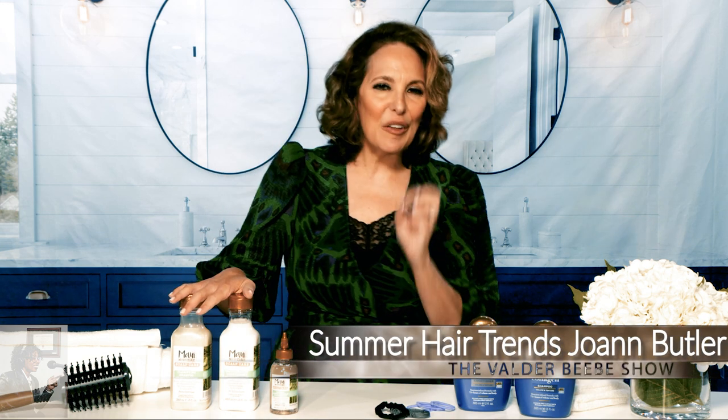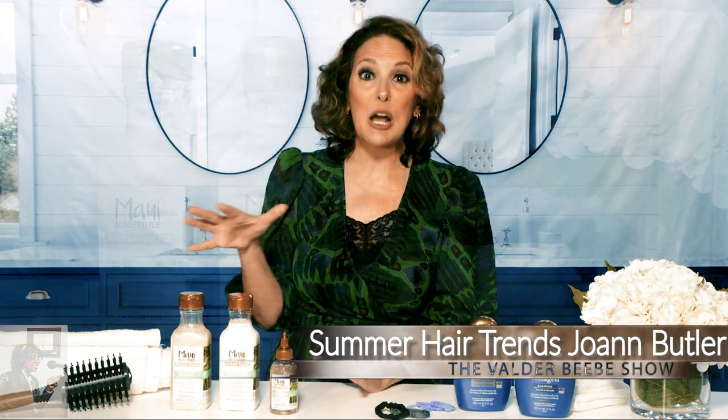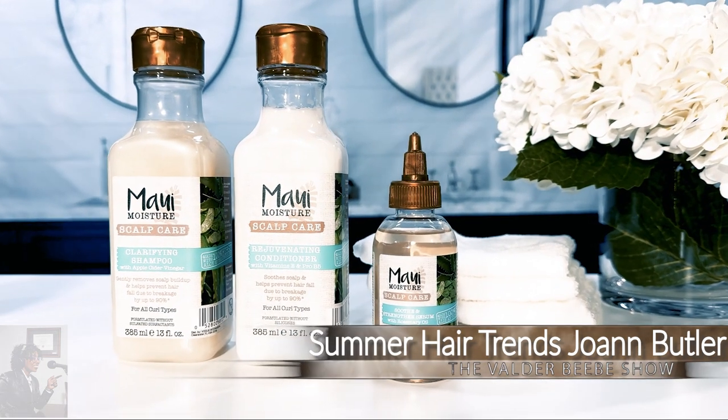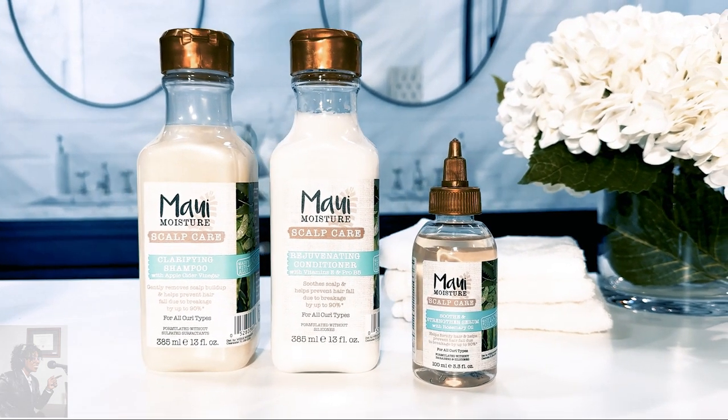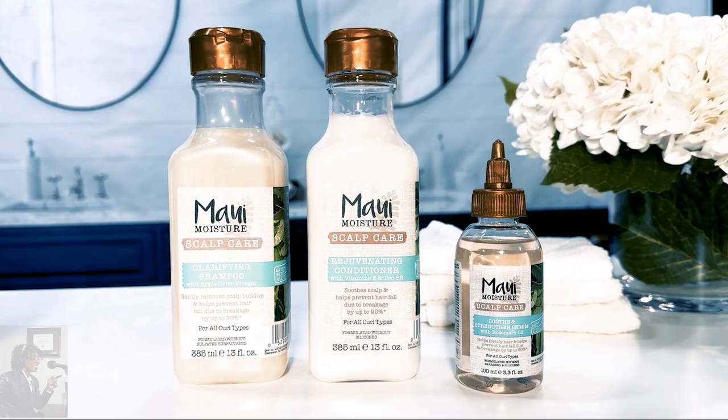Next up, if you're going for that wavy or curly hair, this is Maui Moisture. This brand knows that healthy-looking curls start at the scalp, so they've launched this entire new scalp care collection. It's designed to be used in three steps. First, the clarifying shampoo — kind of like an exfoliator — that gently removes scalp buildup and locks in 25 times more moisture every single time you use it, leaving your hair really refreshed and restored.